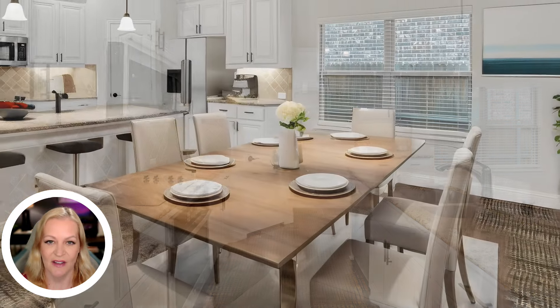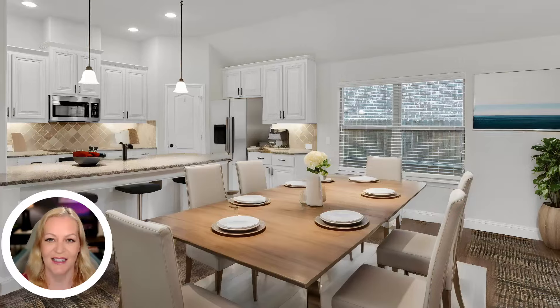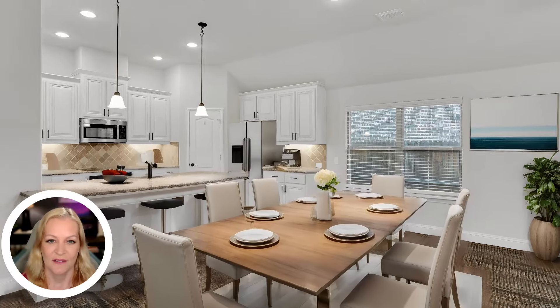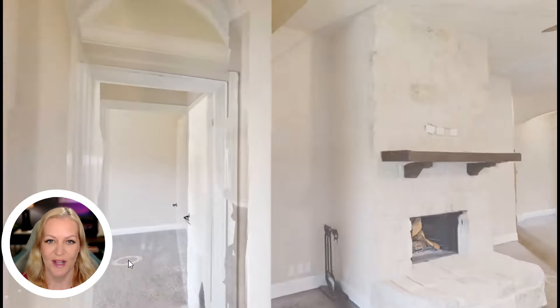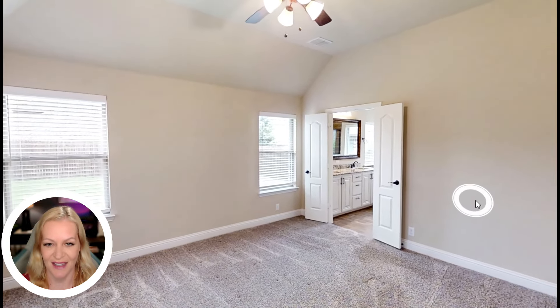The dining area is ideal for both casual meals and formal dining experiences. The home includes four well-sized bedrooms, offering ample personal space for family members and guests.